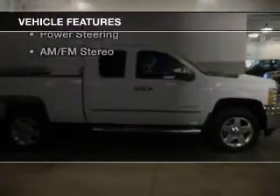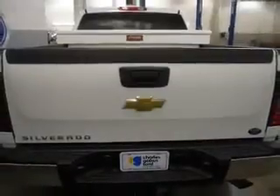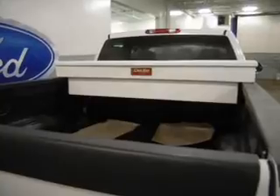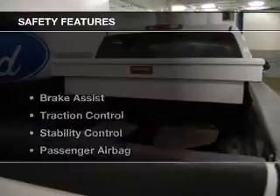The features include an adjustable tilt steering wheel, cruise control, split rear seats, privacy glass, air conditioning, power steering, and AM-FM stereo. Safety was made a priority with these features.